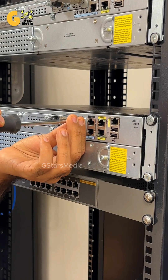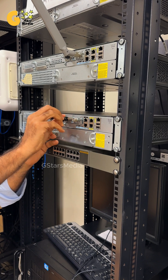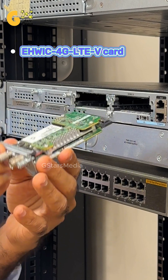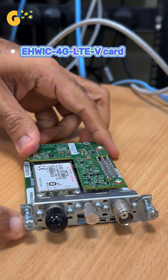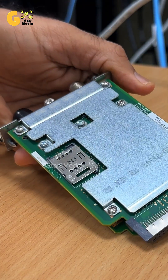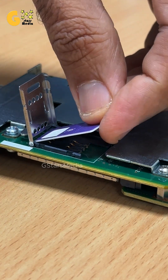The AWIC 4G LTE vCard is an enhanced high-speed one interface card designed for Cisco routers, like the Cisco 2911, enabling these routers to connect to the internet through a 4G LTE cellular network by using a SIM card. This card becomes essential in scenarios where traditional wired connections, such as DSL, fiber, or cable, are either unavailable or unreliable, providing a dependable alternative for internet connectivity.